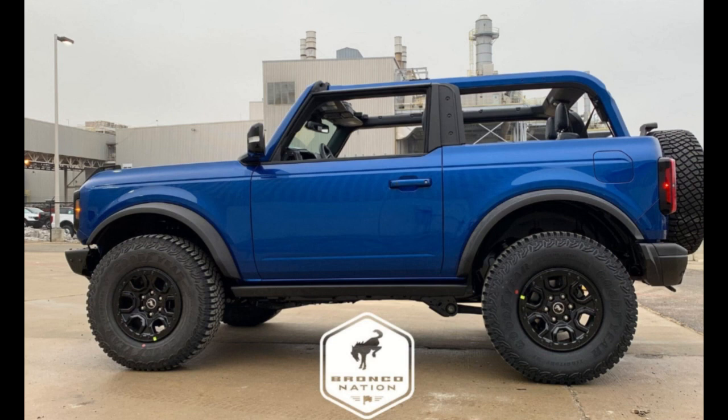At least we can be sure the folks at Dearborn are diligently preparing for an introduction of the new version. Bronco Warthog spotting cases have intensified as of lately. The latest one comes courtesy of a Reddit user and brings along a bundle of hints toward both the model's size and the possible powertrain.